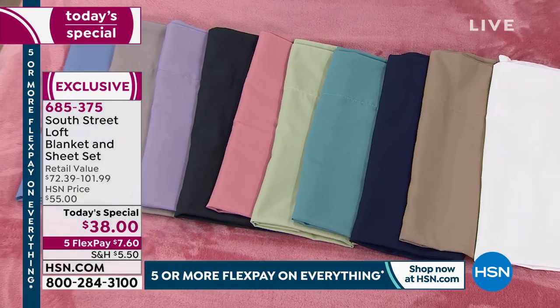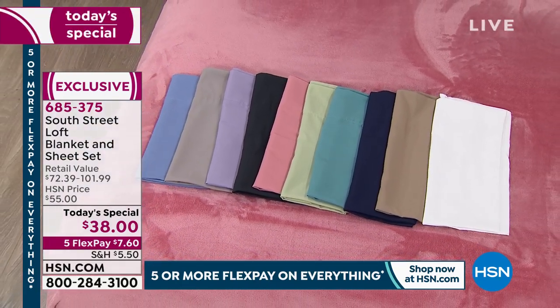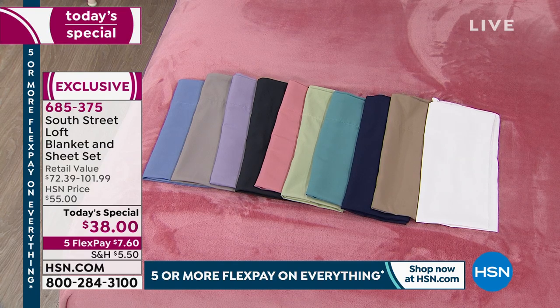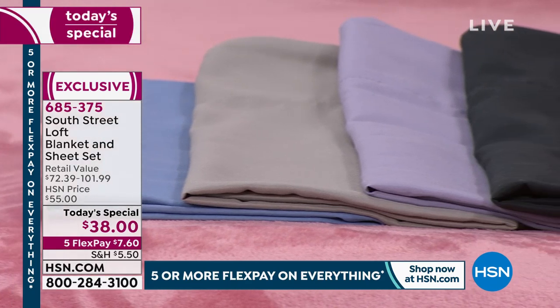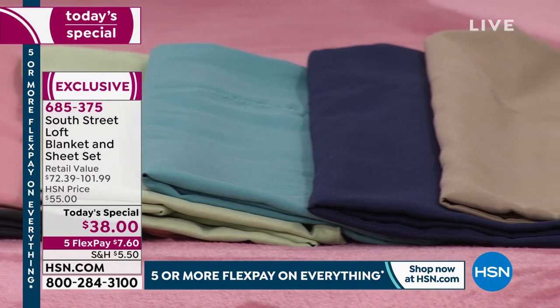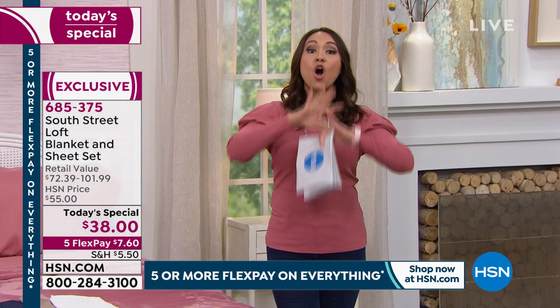We've picked this up because it is amazing — from South Street Loft, their two best-selling items: their microfiber sheets and their beautiful year-round warmth-without-weight blanket together, in gorgeous colors. Whatever size you want — twin, twin XL, full, queen, king, California king — you'll get the plush blanket, the flat sheet, the fitted sheet, and two pillowcases (one with the twin and twin XL), all for under $40 — just $38.